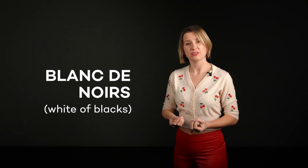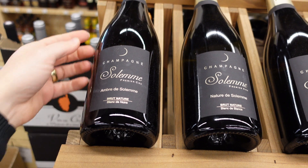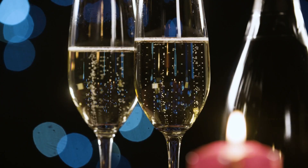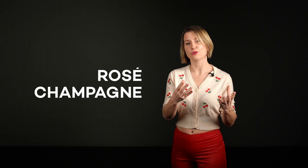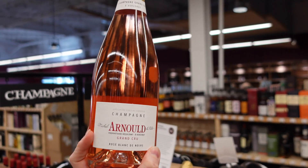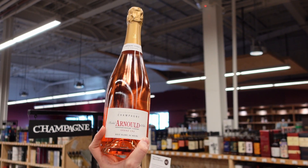Blanc de Noir, meaning white of blacks, is a Pinot-only champagne. I find these wines to have subtle red fruit and earthy mushroom aromas — they're definitely complex. Finally, Rosé Champagne is a brilliant pink color, and it's made by actually blending in about 10% red wine.